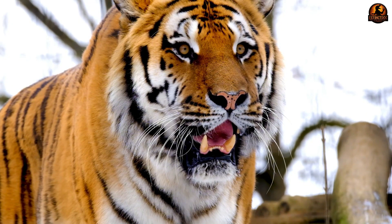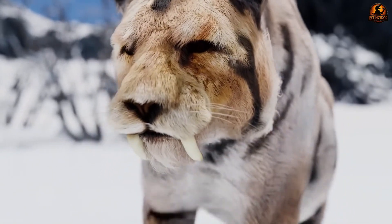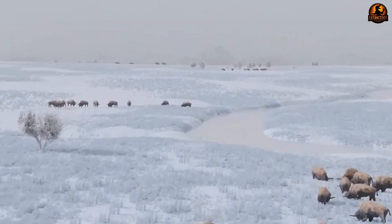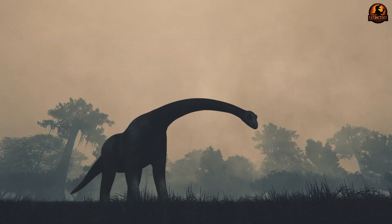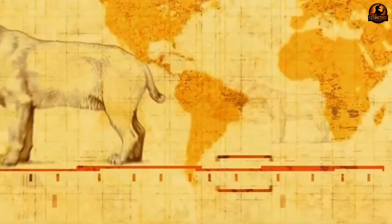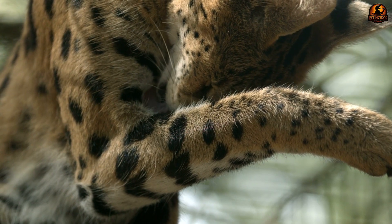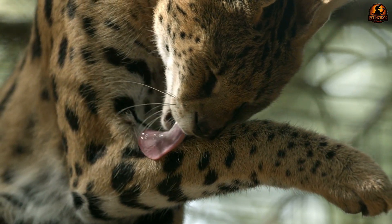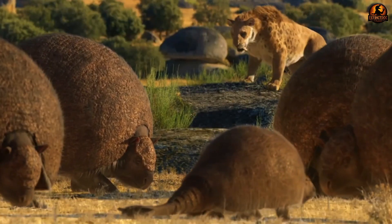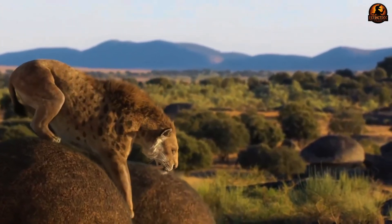The popular image of saber-toothed cats comes largely from Hollywood depictions and artistic reconstructions that may have gotten it completely wrong. We picture lean, tiger-like predators with prominent fangs and sleek bodies. But this frozen Homotherium latidens cub told a different story entirely. Its dark brown fur was thick and dense, unlike anything paleontologists expected. Most striking was its unusually thick, muscular neck — a feature that skeletal remains had never fully revealed.